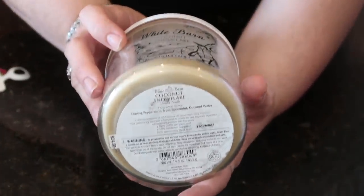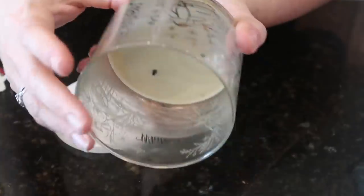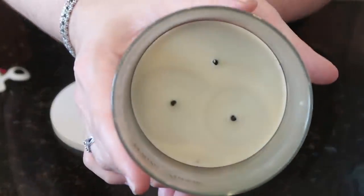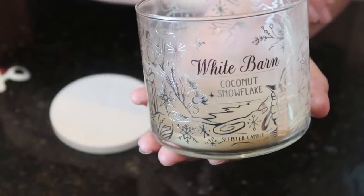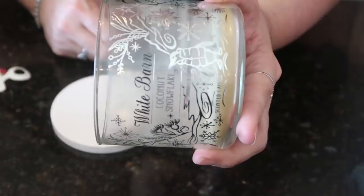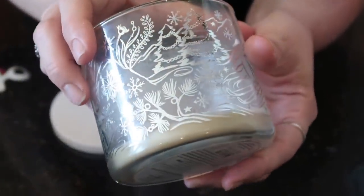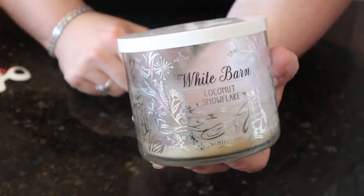This one was probably not a repurchase and it surprises me because I love coconut. This is Coconut Snowflake — cooling peppermint, fresh spearmint, and coconut water. Which is weird because there's very little coconut in there — it's very minty. Normally mint wouldn't be a problem, but I don't think mint and coconut smell good together. So the faint coconut and this mint — definitely wasn't a fan. It did burn pretty clean though, and the packaging was cute with the little woodland creatures in faint silver. But definitely not a repurchase.